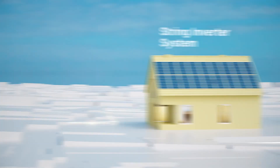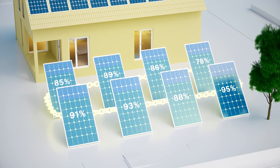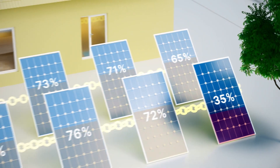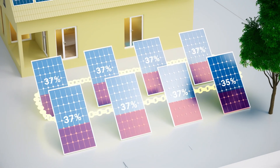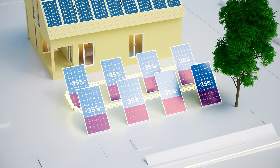First up, the String Inverter System, where all the panels are connected in a string like a chain. If one panel underperforms due to shading or debris on the panels, the whole string's performance is brought down to the level of the lowest performing panel, losing energy and affecting your savings.